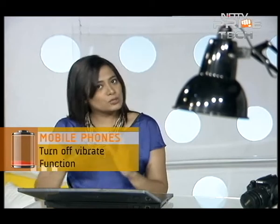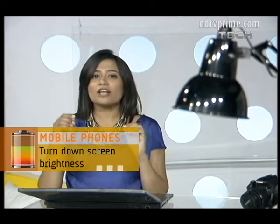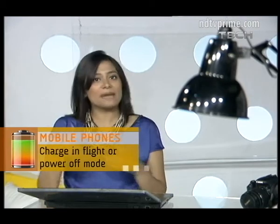First up: phones. Last time, a user sent us neat tricks on how to increase battery life, which included turning off your Bluetooth, turning off your Wi-Fi, and if your phone is 3G enabled and you don't need it, turn it off. Our researchers came up with more cool stuff: when you don't need vibrate mode, switch it off; turn down the brightness of your screen; and charge that phone on in-flight mode. Better yet, switch off the phone, charge it, and once it's at 100%, switch it back on.